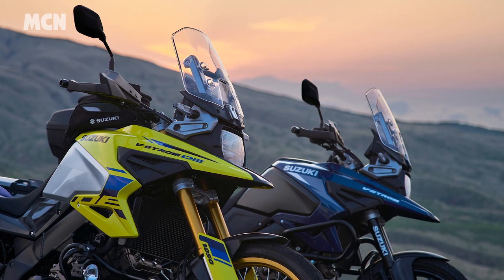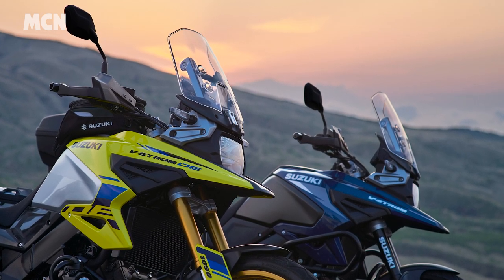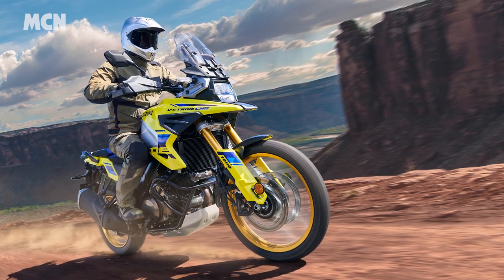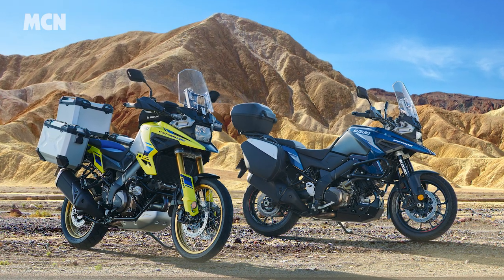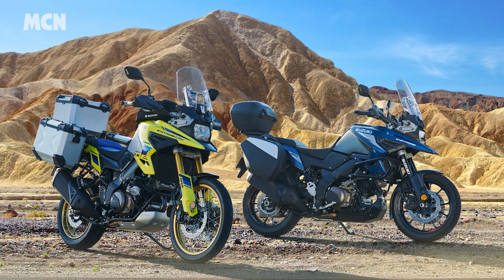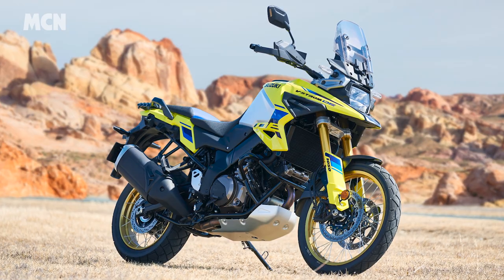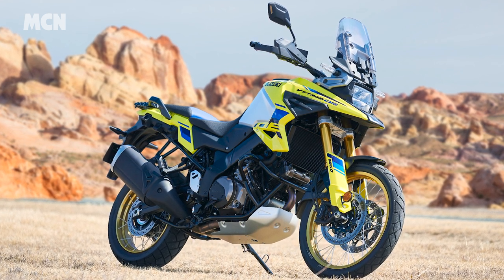Suzuki have backed up their promise of new models, sort of, with a new version of the V-Strom 1050. The XT is to be dropped for 2023 and replaced by a more off-road focused DE model. The new DE and the standard Strom will both have a new 5-inch colour TFT dash, up-and-down quickshifter, centre stand and handguards. The DE gets a 21-inch front wheel and longer travel, fully adjustable KYB suspension too.